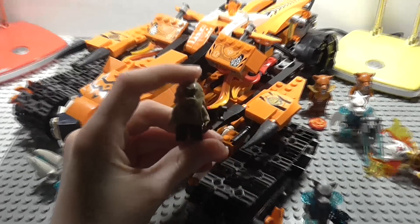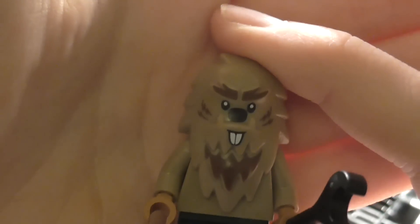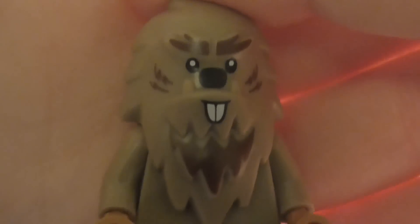Next up is probably one of the main draws of this set — the exclusive beaver minifigure, Breezor the Beaver. They use the exact same headpiece as the Yeti. He is holding a spanner because beavers love to work, so you can use your beaver to fix up the Tiger's Mobile Command if it gets broken by the hunters. The face detailing on the Yeti headpiece is really cool, he has short green legs, and the torso doesn't have any printing on it either.